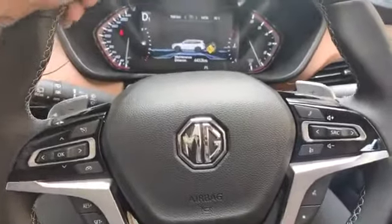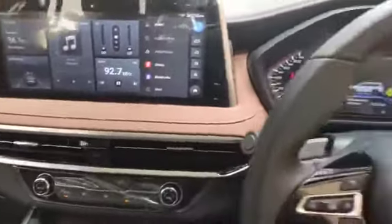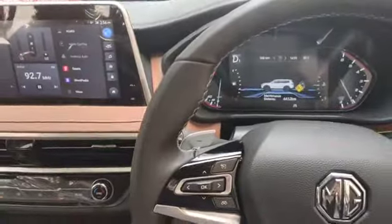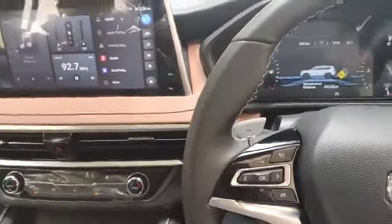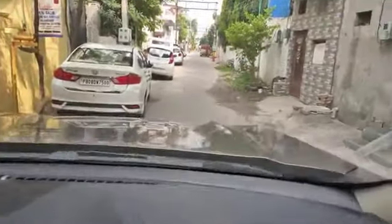Hello friends, today I have a car — this is the newly launched MG Gloster. This is the two wheel drive Savvy model. Today I will tell you what changes have been made. Outside, it is a deep golden color that has come in.